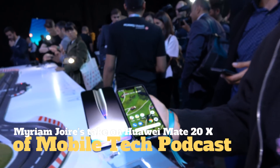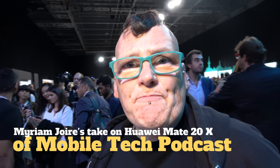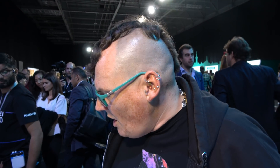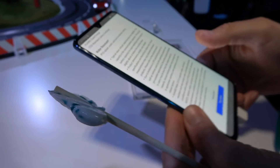So here we have the new Mate 20X. What do you think compared to your Pixel 3 XL? It's not the same thing. It's bigger — this is XL XL.